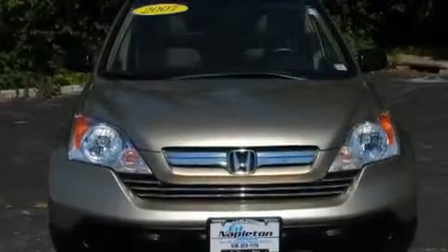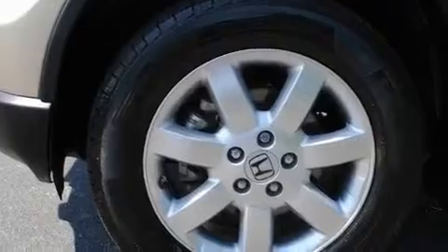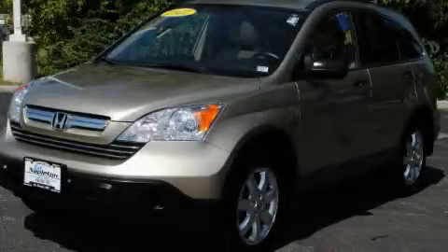With an EPA estimated rating of 28 miles per gallon on the highway, this vehicle does not compromise its fuel efficiency for size, comfort, or fun. Stop by today and test drive this vehicle for yourself.